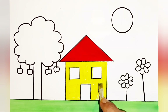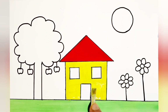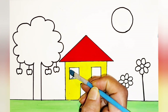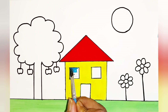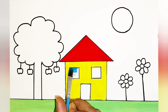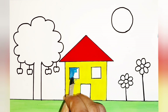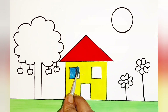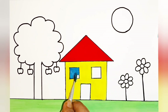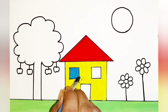This house has two windows which are square in shape, and I will be coloring them blue. A square has four corners. Since the windows are very small I need to color them very carefully, because I do not want the color to go out of the window — otherwise it will look very bad. Children, you all also be careful while coloring.